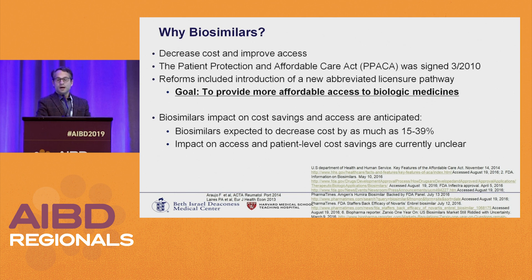Why biosimilars? It really came about in hopes of decreasing cost and improving access. It came from the Patient Protection and Affordable Care Act, otherwise known as the Affordable Care Act or Obamacare. These reforms included the introduction of an abbreviated licensure pathway for biosimilars so they can be approved in a much less expensive way than developing a new biologic, to provide affordable access. Outside the US there have been clear-cut decreased costs, though how it's affected patient access or patient costs is still a bit unclear.